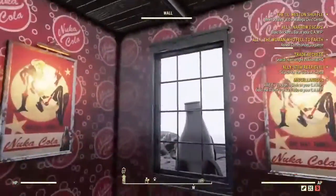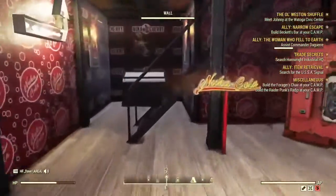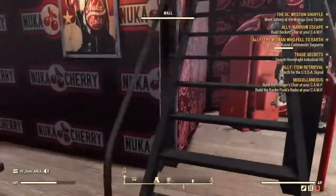And that's what you can see if you come to visit us here at the Nuka-Cola West Virginia headquarters.